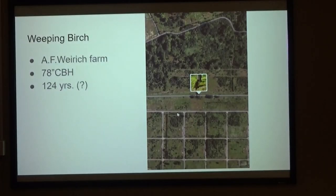And then act three — miscellaneous. Some of the iconic trees out there. One is a weeping birch on the Weirik farm — not a native, it's a European cultivar. 78 inches CBH.